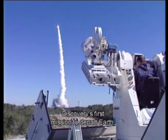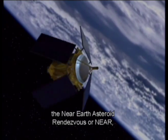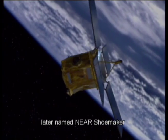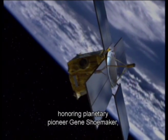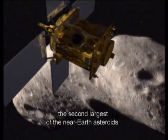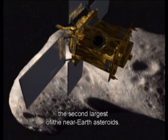Discovery's first mission to depart Earth, the Near-Earth Asteroid Rendezvous, or NEAR, later named NEAR Shoemaker honoring planetary pioneer Gene Shoemaker, was destined for Eros, the second largest of the near-Earth asteroids.